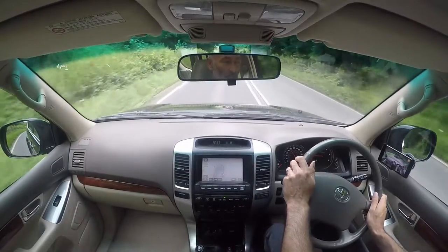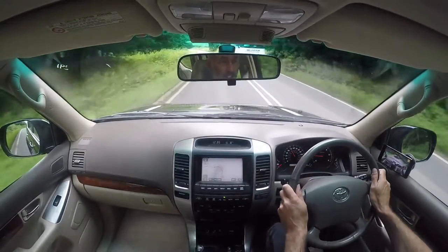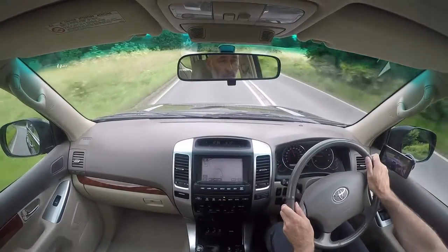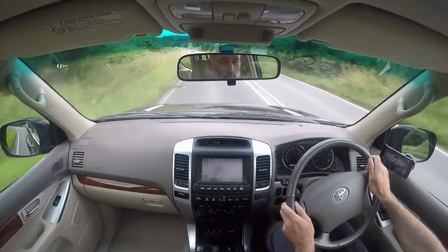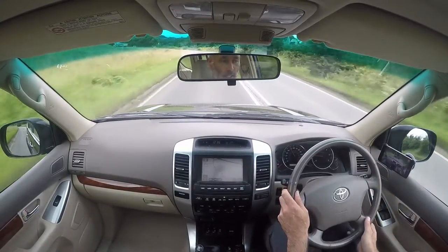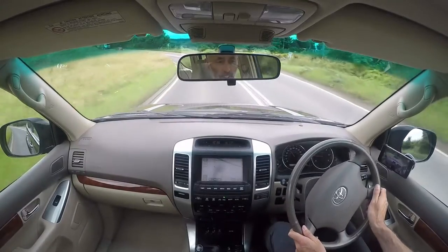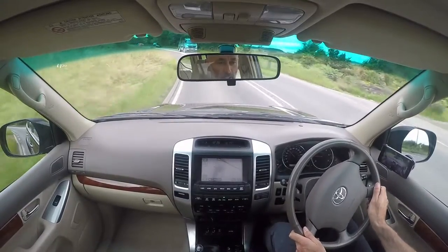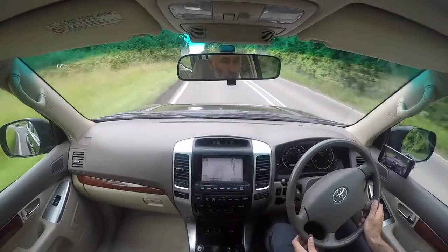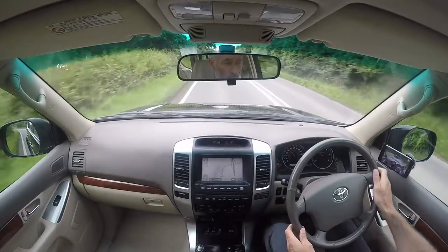It's worth pointing out that the road test I'm doing now is on exactly the same roads as you'll be doing yourself, so it should be very representative of exactly what you should feel when you come and drive the car. I try to do these videos in the same order you'd do a test drive yourself.